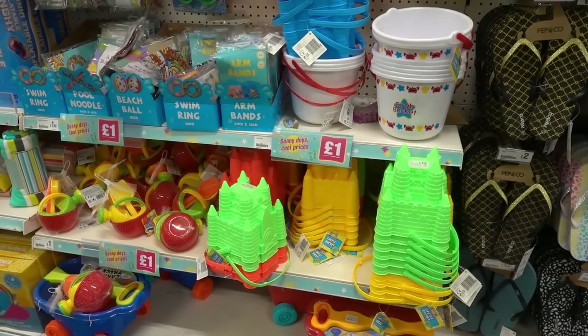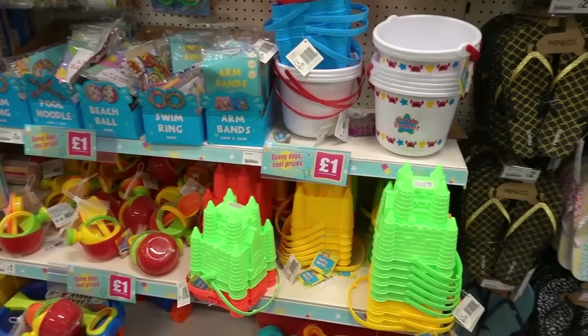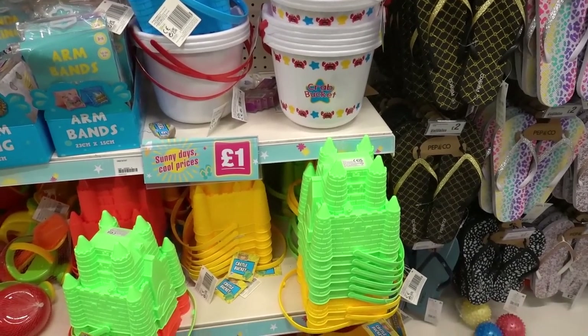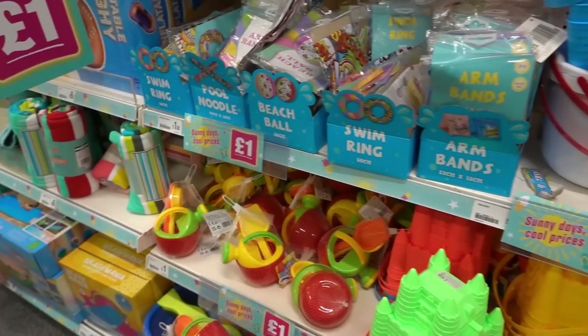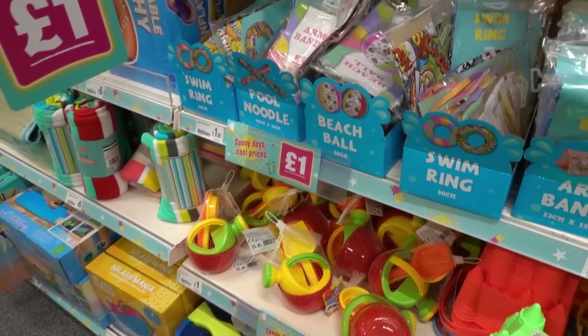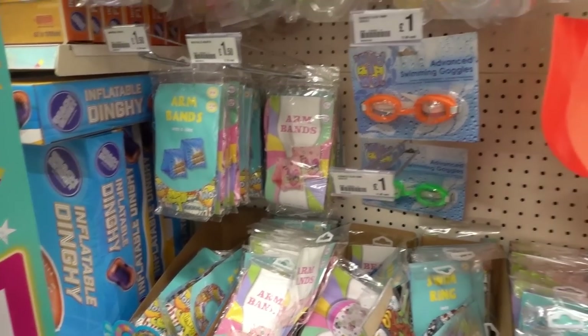If you're going on a beach holiday this year definitely check out the summer range at Poundland because they have sandcastle buckets for only £1 each with lots of colours to choose from, sand toys for £1.00, and also a large range of rubber rings, armbands and swimming goggles.